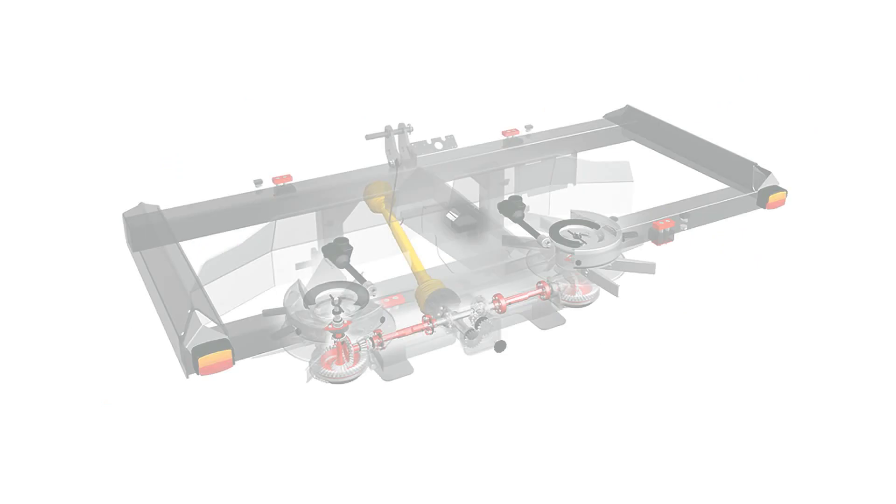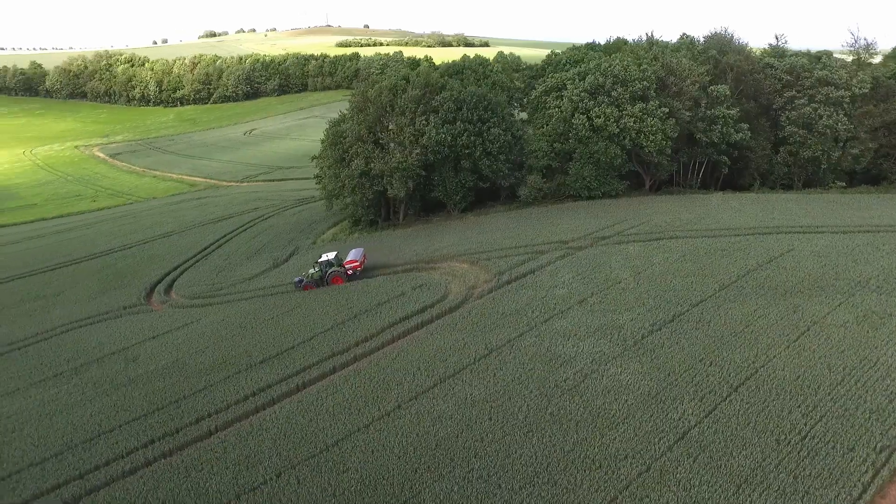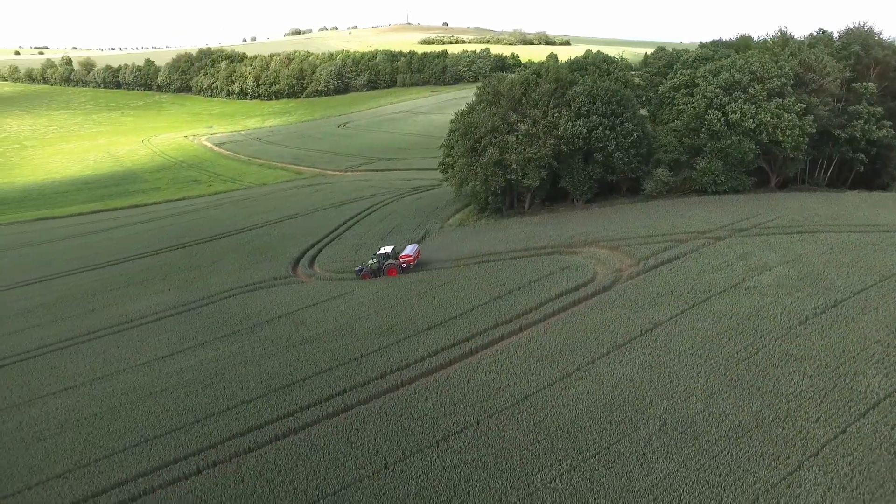More exact spreading, precise output, reduced cost. Easy to clean and maintain — you get all of this with the Covernland spreader.